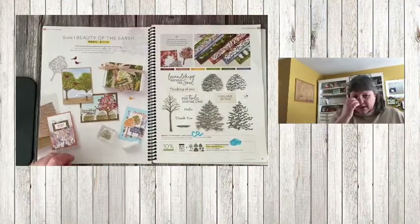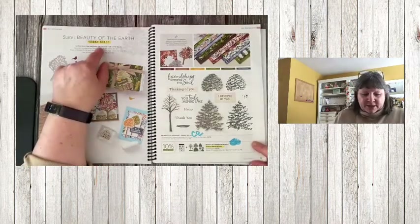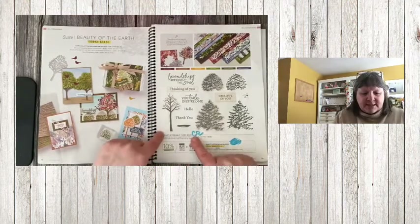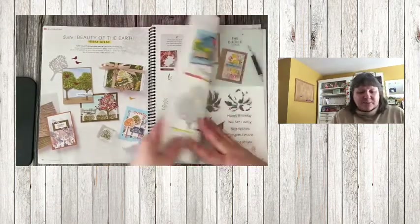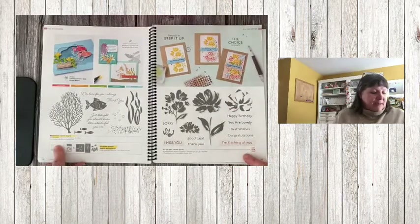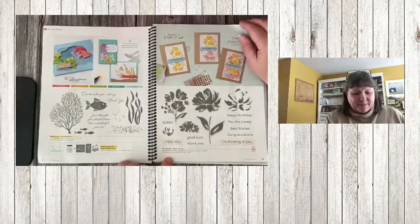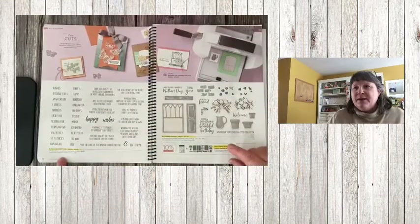Starting on page 11 with the Beauty of the Earth suite — the whole suite is retiring, but with this suite only the bundle price is retiring, so the stamp set and dies are carrying over to the next catalog. Next up is Seascape, which is retiring at full price — no discount on that bundle. Art Gallery is carrying over along with the dies.